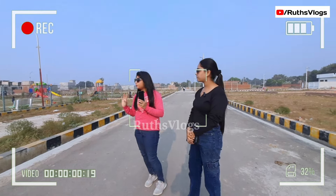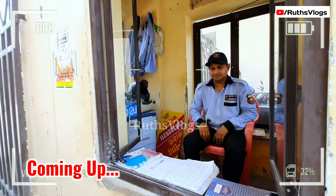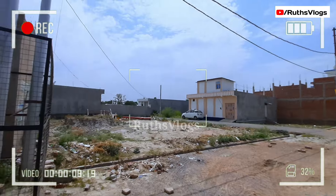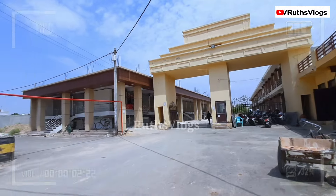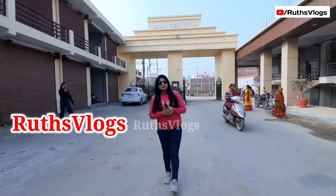How beautiful a view you can get here. You can also get a school in the society, and you can also get bus services in the society. Pasad Hospital is 2 km away, and Ramada Hotel is nearby. Hey guys, welcome back to our channel — this is Roos Frog. How are you all?